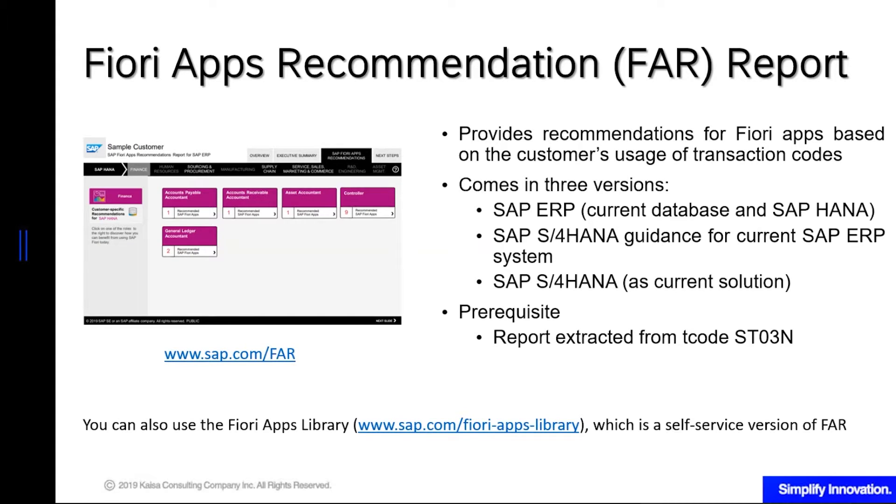FAR has three versions. One is for SAP ERP using your current database, or if you are already on SAP HANA database. Another is if you are already planning to go to S4HANA from ERP but you don't know what Fiori apps to tell your partner or implementing team you will need. The third one is if you're already on S4HANA and you haven't yet used Fiori — you're still using the GUI. This report will help you determine which Fiori apps are most suitable for you, again based on your usage.